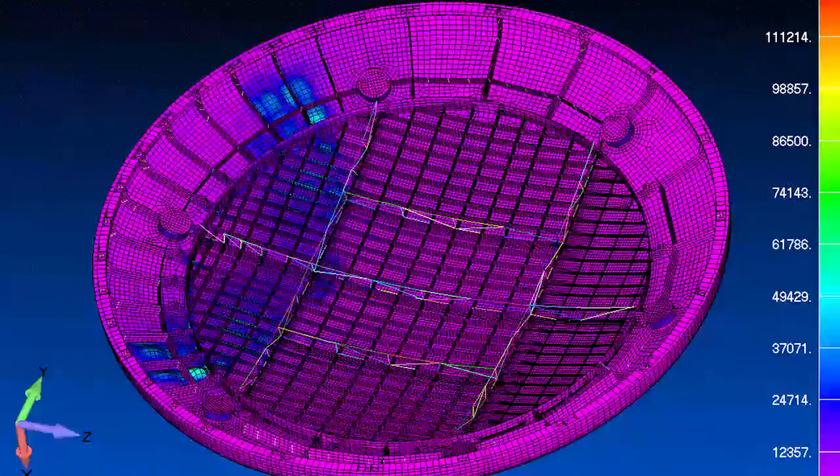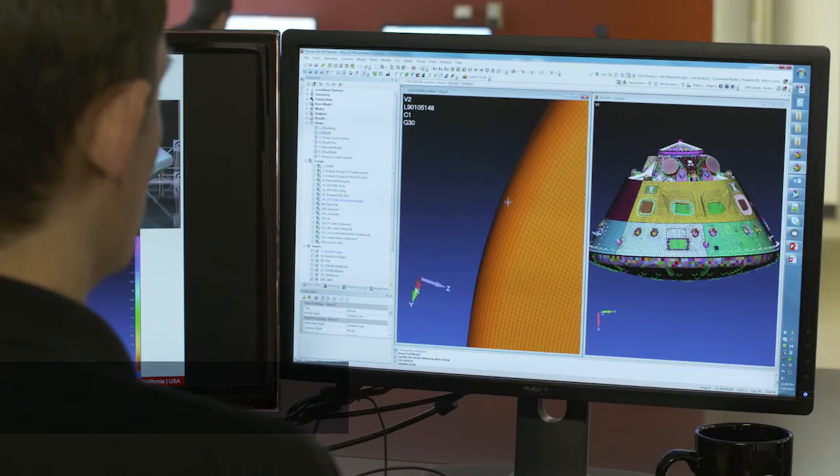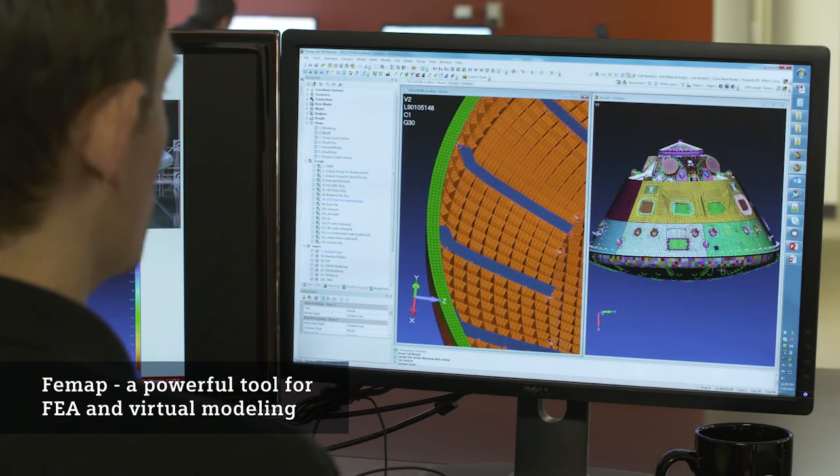That's something we were able to uncover with simulations using FEMAP and NX NASTRAN. FEMAP allowed us to build a very detailed model very quickly. FEMAP is the predominant modeling and post-processing environment for people in the aerospace industry.